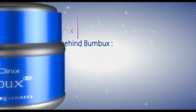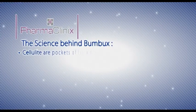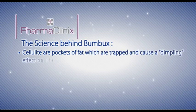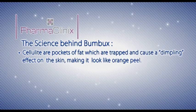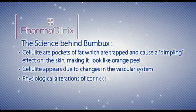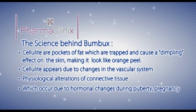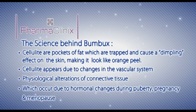The science behind Bumbux: Cellulite are pockets of fat which are trapped and cause a dimpling effect on the skin, making it look like orange peel. Cellulite appears due to changes in the vascular system and physiological alterations of connective tissue, which occur due to hormonal changes during puberty, pregnancy and the menopause.